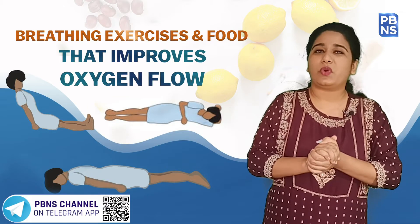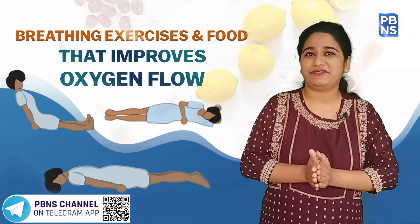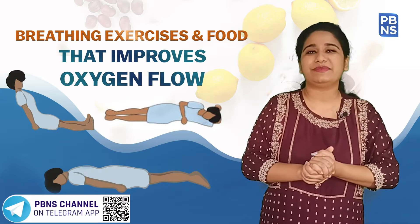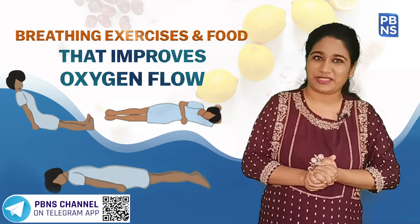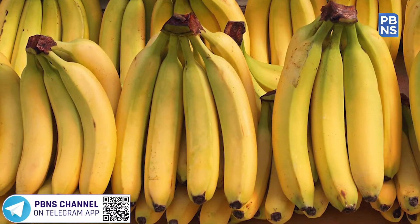Banana has always maintained its position in the top alkaline foods. Alkaline foods are vital in maintaining pH balance in the body. Including bananas in your diet can help take away the shortage of oxygen in the body.